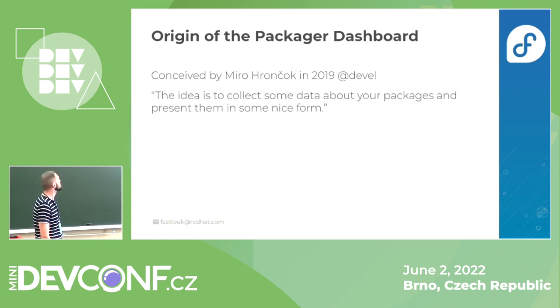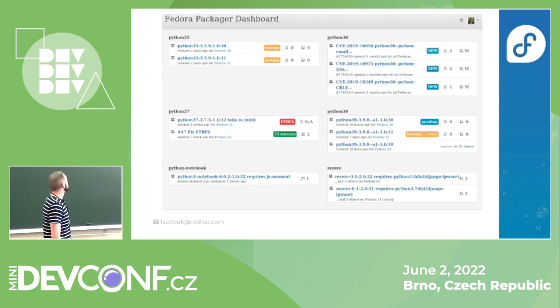PackageDashboard started with an idea from Miro Hrončok in late 2019. He sent us an email pitching the idea of something like PackageDashboard that would provide some support for Fedora packagers — not only Red Hat employees, but also members of the community. This is how his original proposal looked.